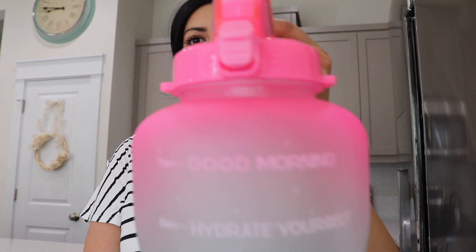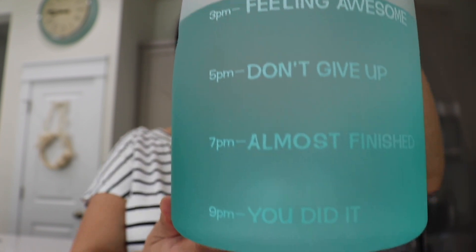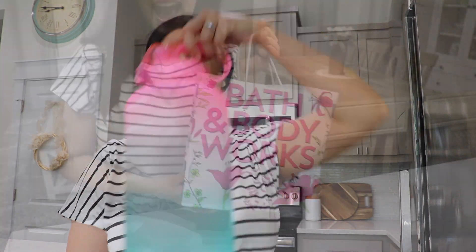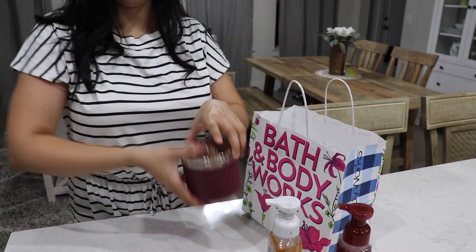I wanted to share this huge gallon water bottle — it's really been helping me stay on track with drinking water. I love that it has the times and little motivational words, so I will link that below. Now it was super late and I was tired, but I did go to Bath & Body Works the day before, so I wanted to share that little haul with you all. It's a super small haul — I just got a bunch of fall stuff.